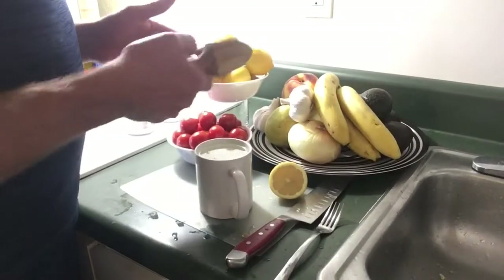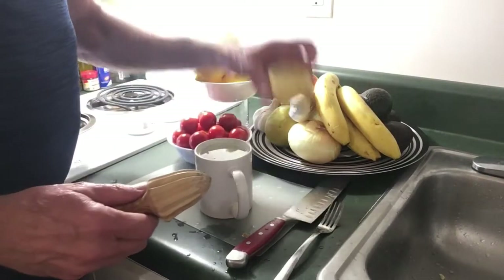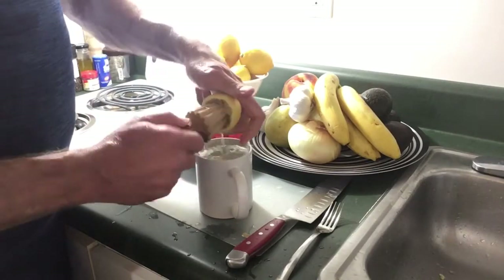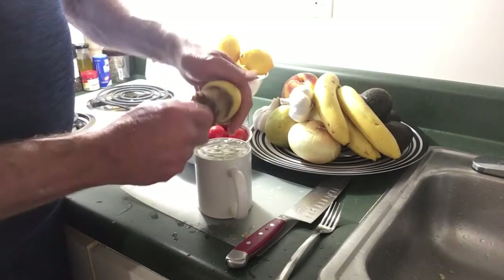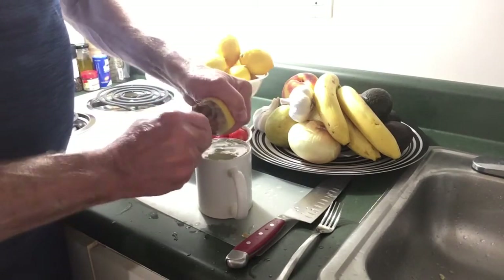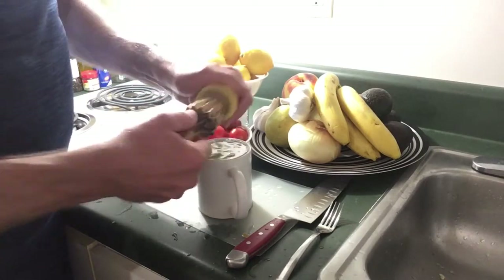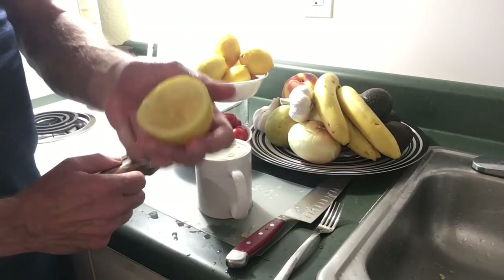For you more advanced culinary experts, I do travel with a reamer. It's a great way to extract all of the juice without the mess. Just push it in and turn the lemon counterclockwise while turning the reamer clockwise, and in about seven to eight turns you will have gotten everything out of that lemon that you possibly can.